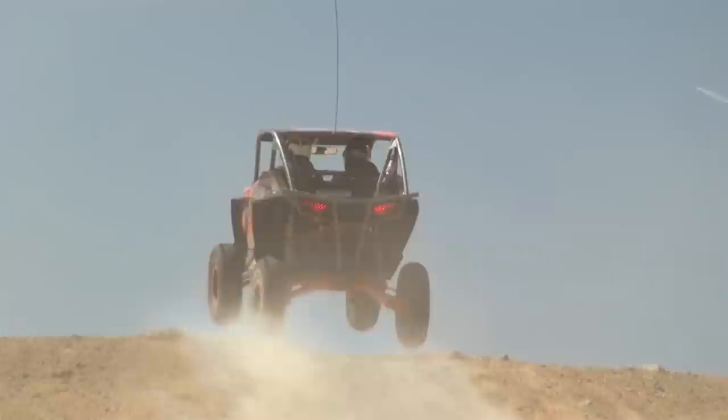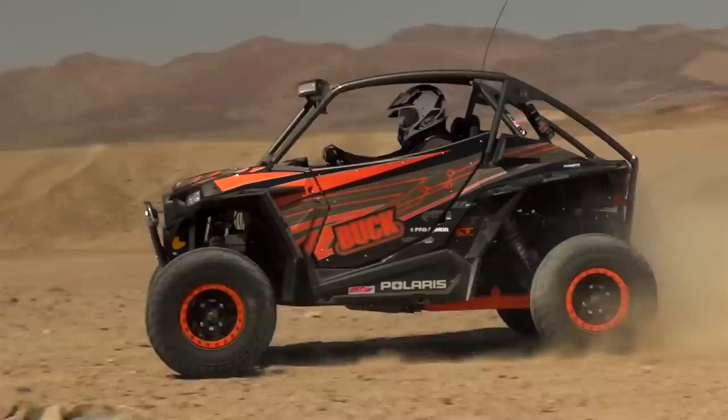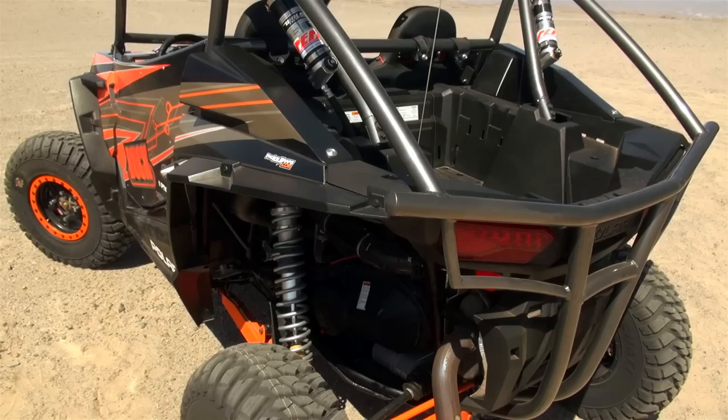Of course, if you live in one of the growing number of areas that allow UTVs to be legally operated on public roads, the DOT-approved Mongrel is the ultimate dual-sport tire that can take you from the garage to the trailhead and beyond.